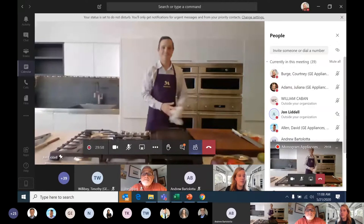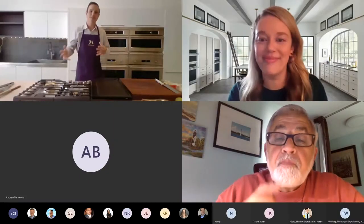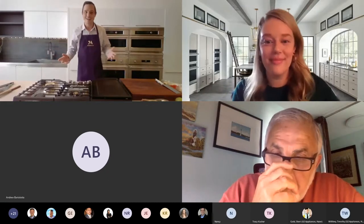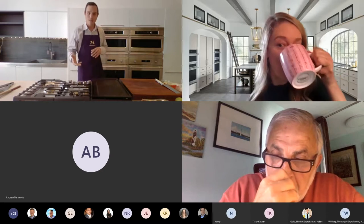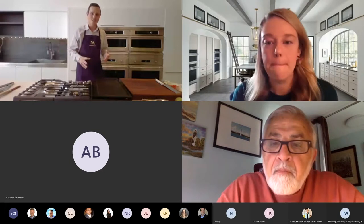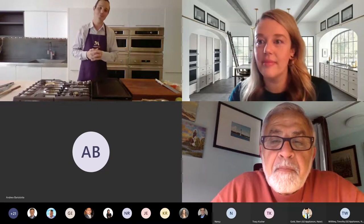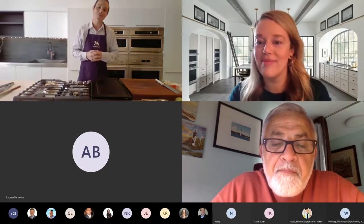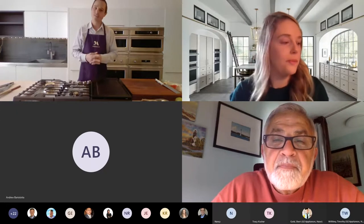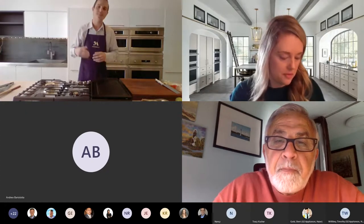Thank you, Courtney. I appreciate that introduction. I'm Chef John, executive chef here at the Monogram Design Center in Chicago — I handle demonstrations and virtual trainings. I love being in front of you guys. During this demonstration, please feel free to interrupt with questions. I love it when that happens because it takes us into new topics, and I want to answer them as you come up with them — whether you unmute yourself or type it into the chat box.